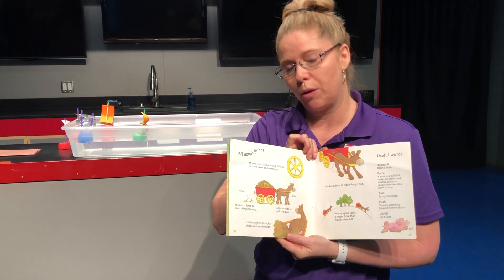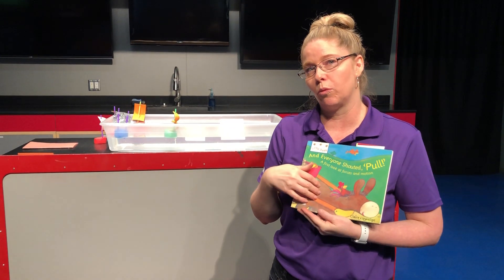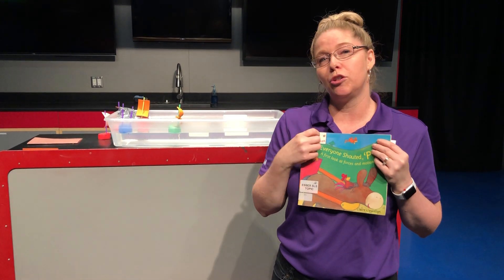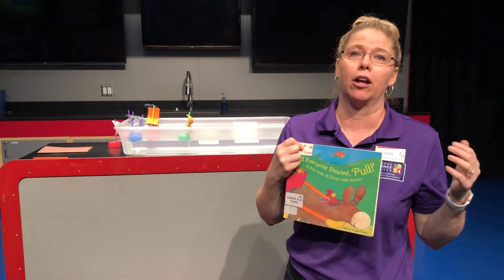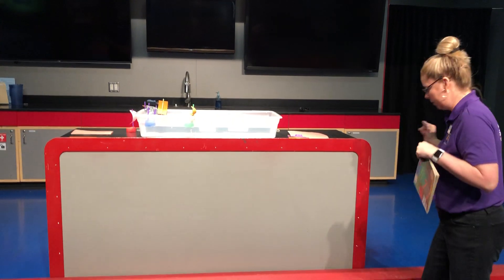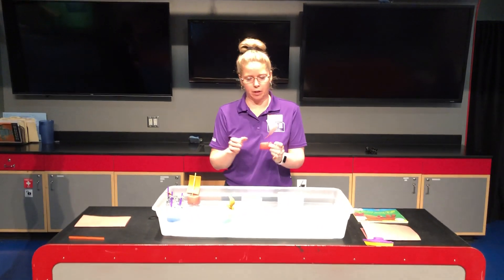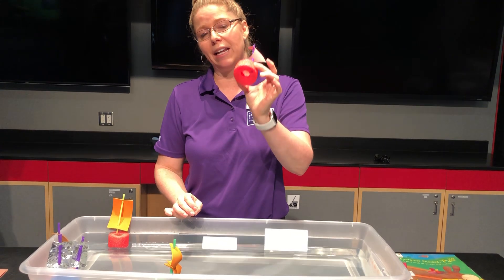For our activity today we're going to explore pushing and pulling forces, but instead of a rolling cart with wheels, we're going to use water and boats and see how pushing and pulling work on water. You could do this in a sink, a bathtub, or a pool at home. My friend Cole and I are going to explore the boats we've made in our small pool here. We started by making some boats using pool noodle pieces — you can use anything that floats.